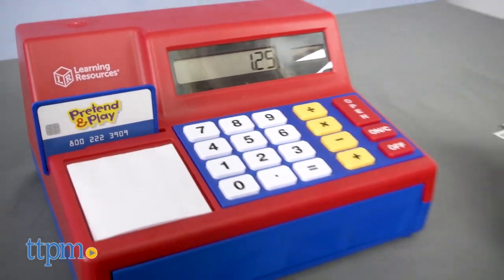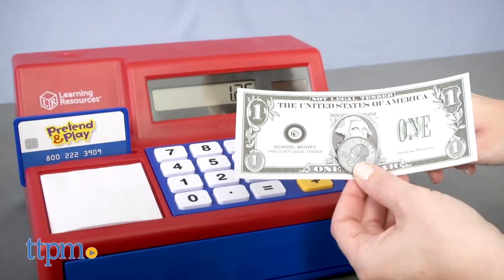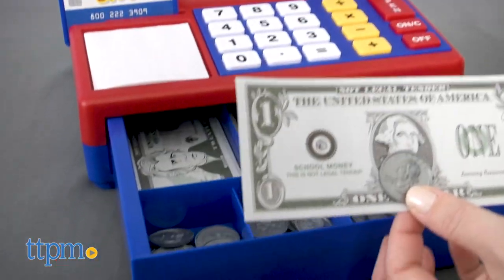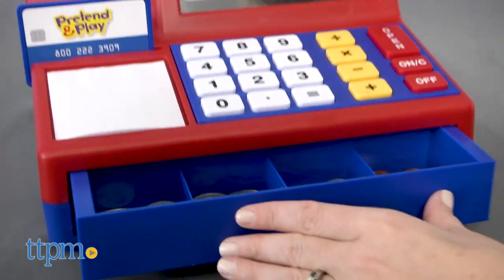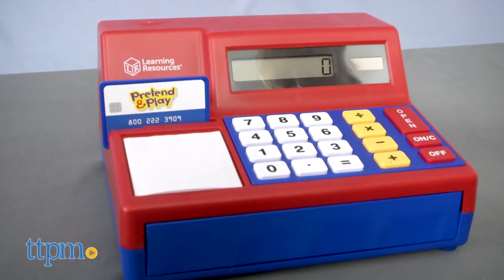This is a nice toy register that will inspire imaginative play among kids ages 3 and up. It has just enough realistic touches, from the look of the money to the sound effects, to make kids feel like this is a register just like the ones they see at the store when they go shopping with mom and dad.